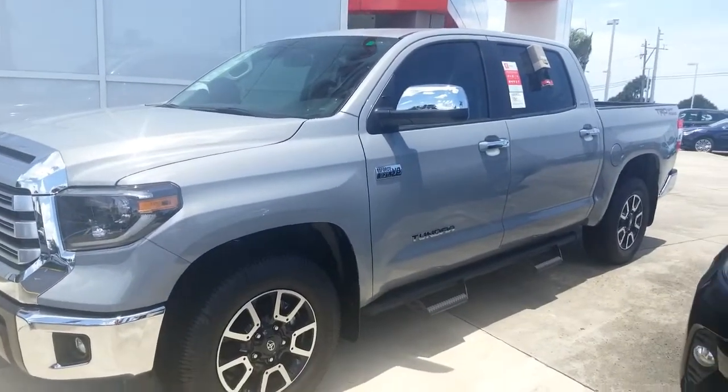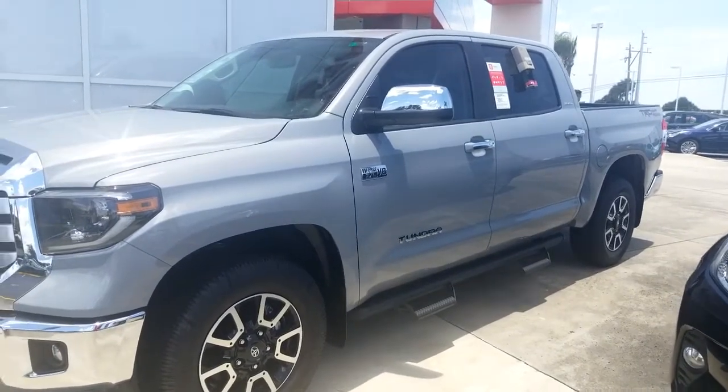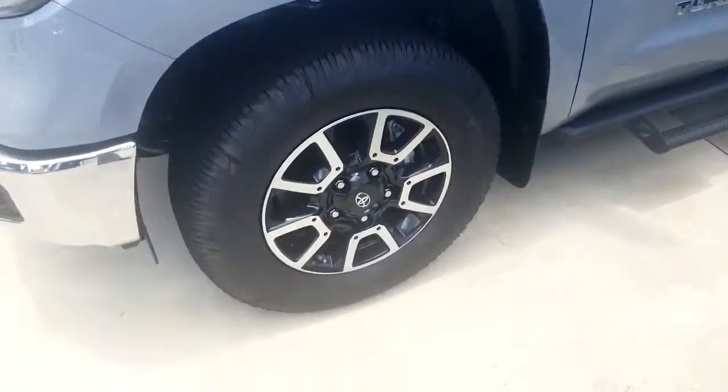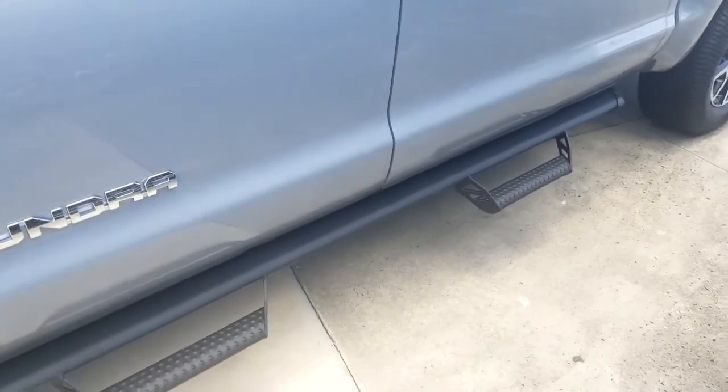Hey there, Karen. Eric over at Toyota Melbourne, wanted to highlight this TRD Off-Road here for you. This is the only one I have in cement — this is a TRD Off-Road Limited with the off-road style wheels and the Predator Pro step running boards.